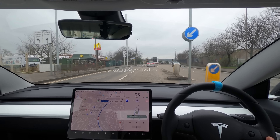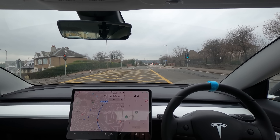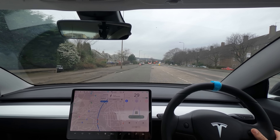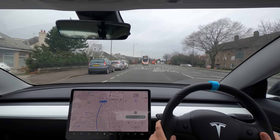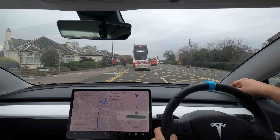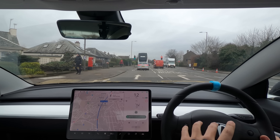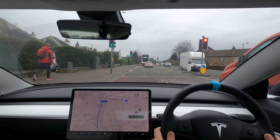This here is just preconditioning the battery for supercharging because we're getting close to the supercharger. It's getting the car and battery ready so it charges at a faster rate. When you set the destination to a supercharger it will do that for you, which is pretty nice. We need to be in the left lane but it's taking the right lane, so I'm going to take over. We've got a big yellow box junction here which is gridlocked — sadly the Tesla still does stop on those yellow lines.